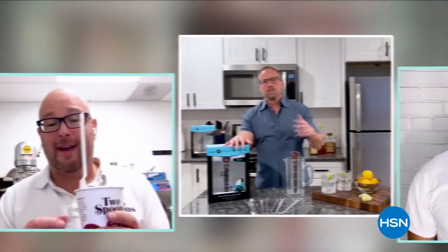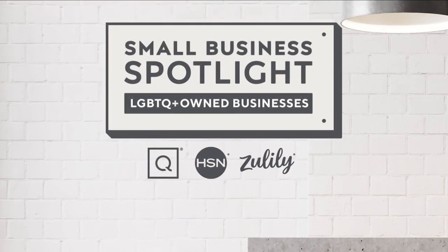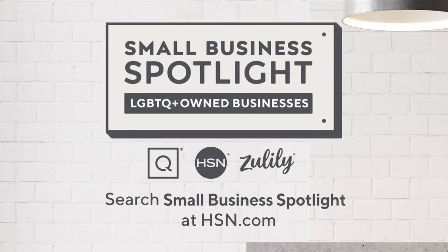How to support these exceptional small businesses so they can continue to anchor our communities for years to come. Search Small Business Spotlight at hsn.com to learn more about these featured businesses.